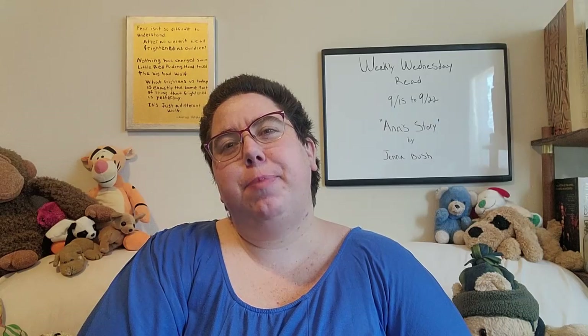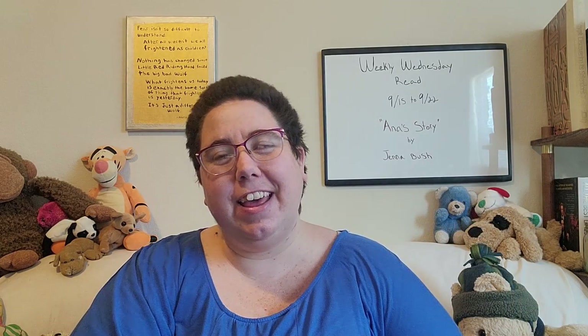Welcome fellow bookworms to Tivera's Den. My name is Whitney and this is our first unboxing video, book haul video, whatever you want to call it.